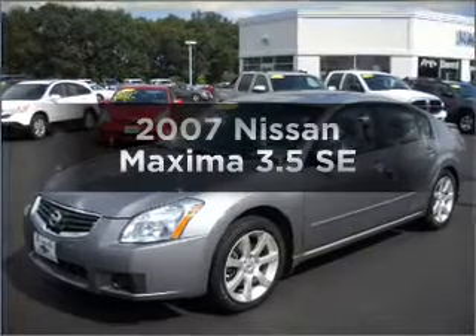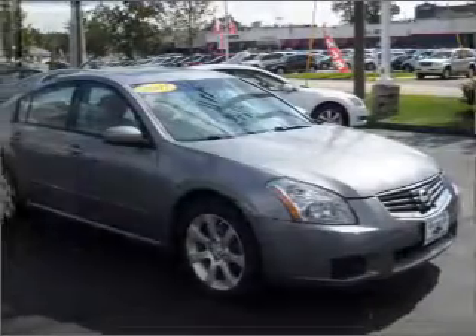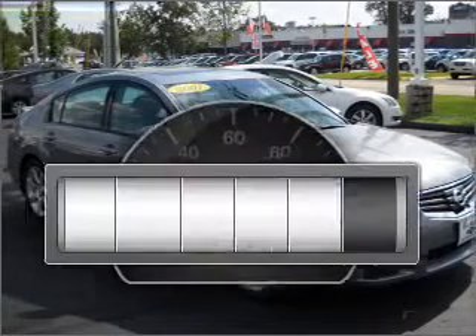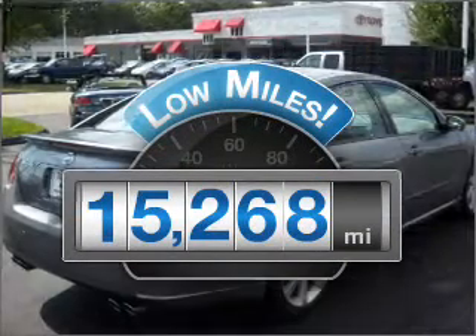Get noticed in this 2007 Nissan Maxima. Travel the roads in style and comfort in this great vehicle. Get more for your money with this vehicle that features low mileage and dependability.